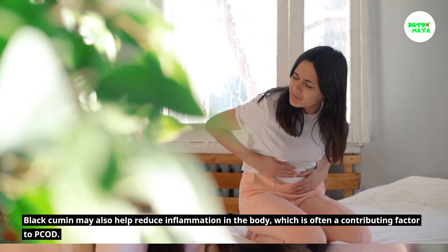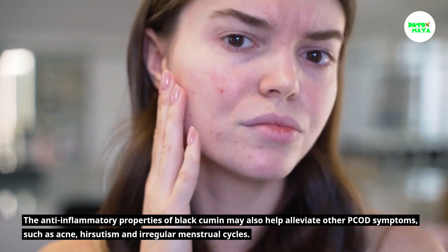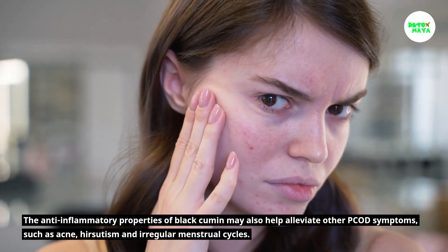Black cumin may also help reduce inflammation in the body, which is often a contributing factor to PCOD. The anti-inflammatory properties of black cumin may also help alleviate other PCOD symptoms such as acne, hirsutism, and irregular menstrual cycles.